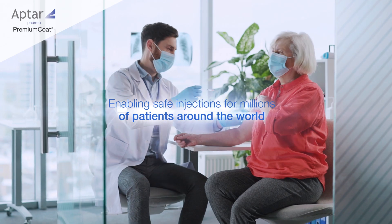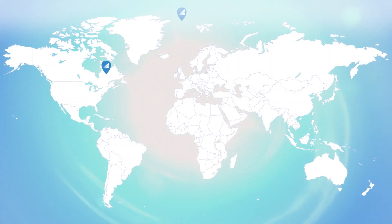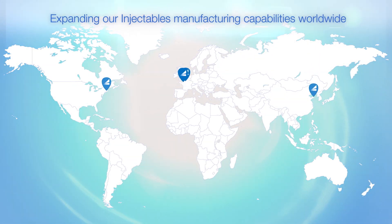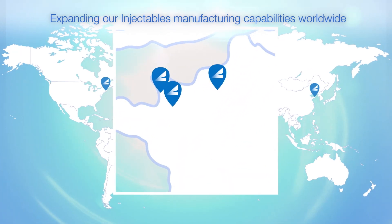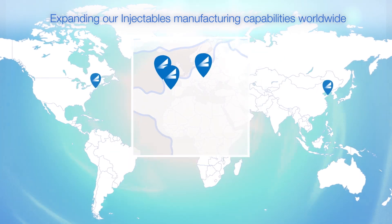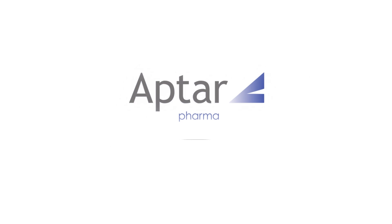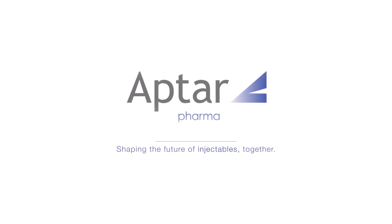And deliver safe injections to millions of patients worldwide. We're expanding our global production capabilities and capacity so we can continue to deliver high-quality solutions to meet the increasing needs of our partners around the world. Aptar Pharma — shaping the future of injectables. Together, we can continue to deliver high-quality solutions.